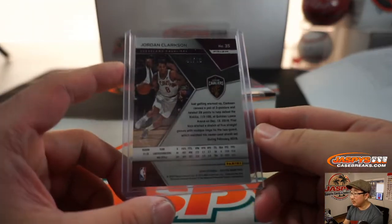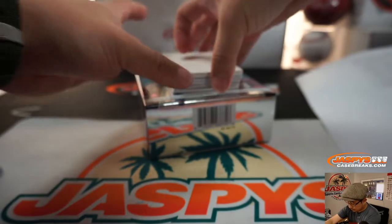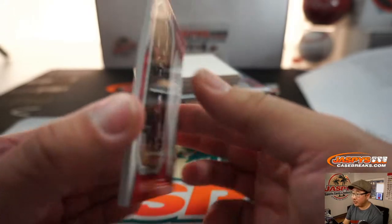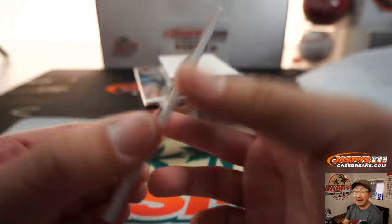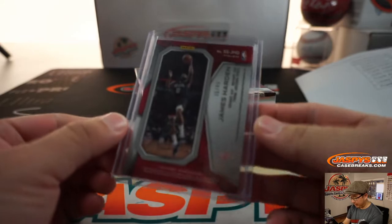Mr. Mike said his Spectra is nice. We've got James Harden — Spectacular Swatches, James Harden, 35 out of 49. That goes to Frank in number 5. There's a redemption down there too, Ryan, so you already got something. Guaranteed something — we'll find out what it is in a second.